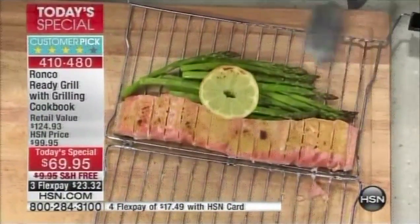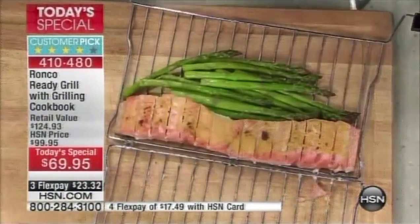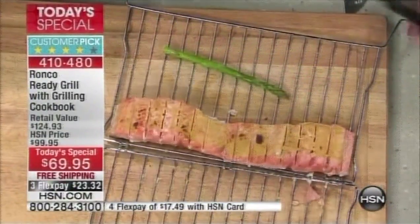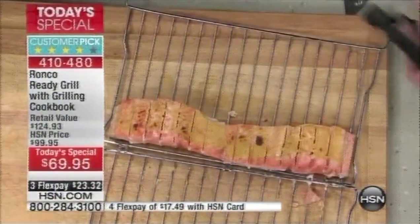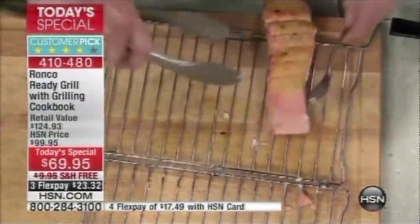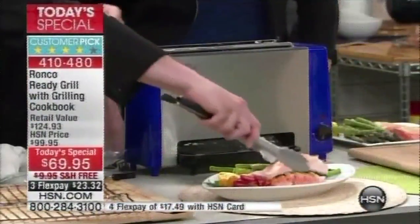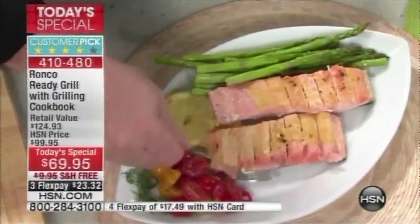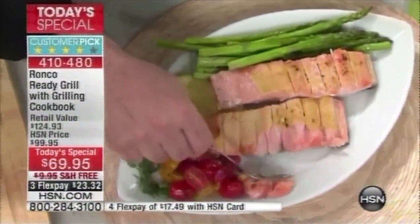Watch this: my lemon's done, my asparagus is perfect — all done at the same time. I'm going to take the fish right here. I've got my fish, I'm going to take my fork. That's a meal for two people with room to spare. Get as close as you can on this, because this is what it's all about.